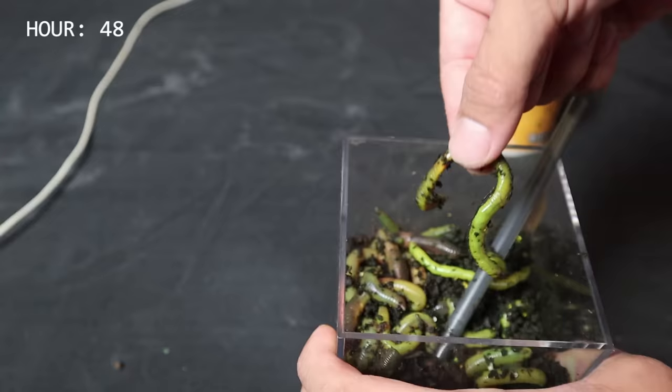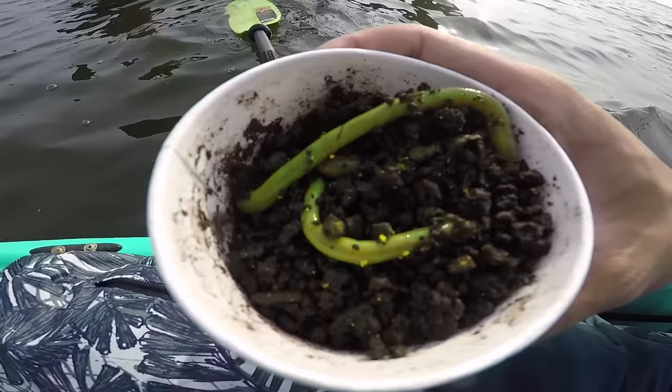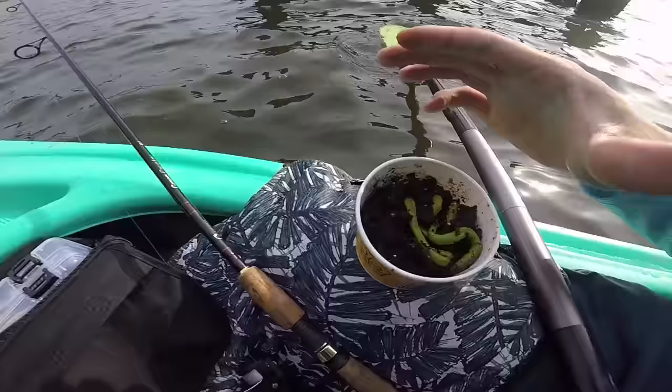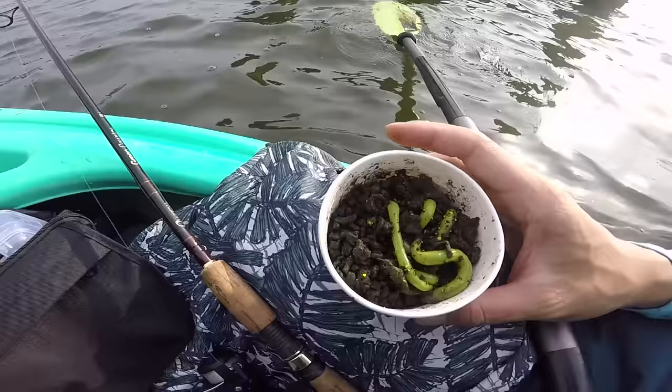Alright guys, it's been like two days now. Look how green they are — they're like neon green! So now let's take these fish in. Look at how green these worms are — they're like glowing green radioactive worms. Two days ago they were regular colored. Now let's see if it works to catch some fish. I think the actual green color will attract the fish more. I've never used green worms like this. Let's see.